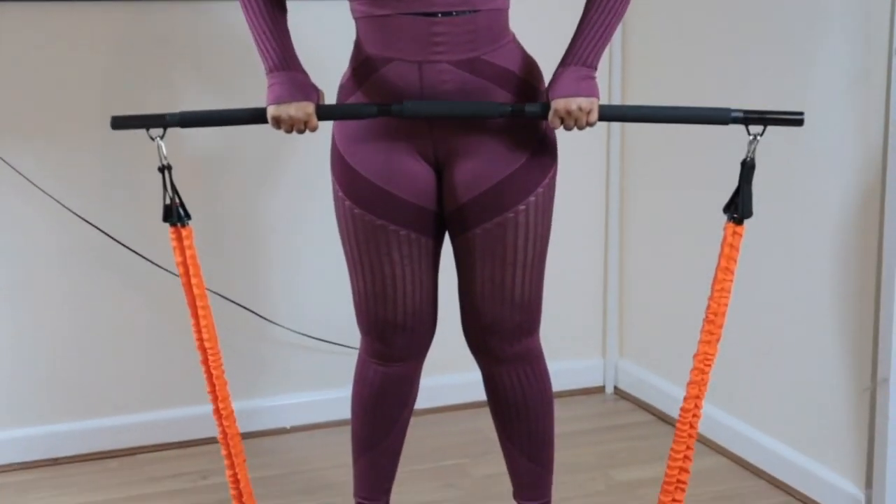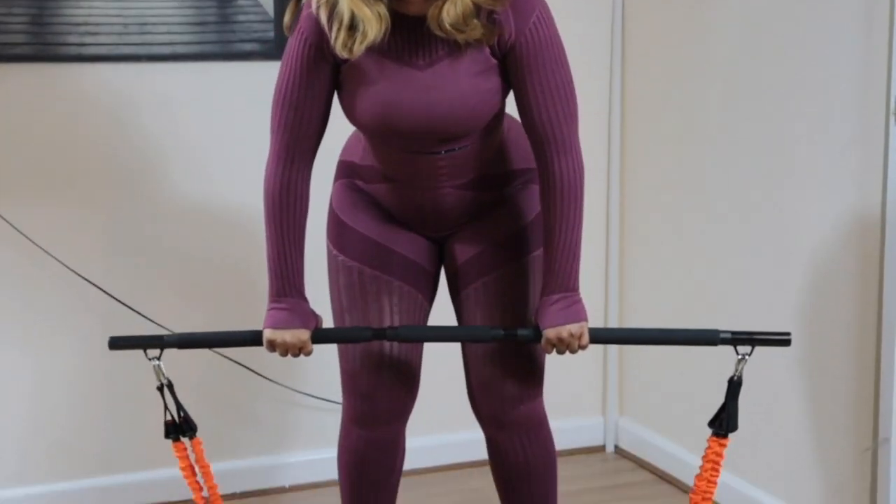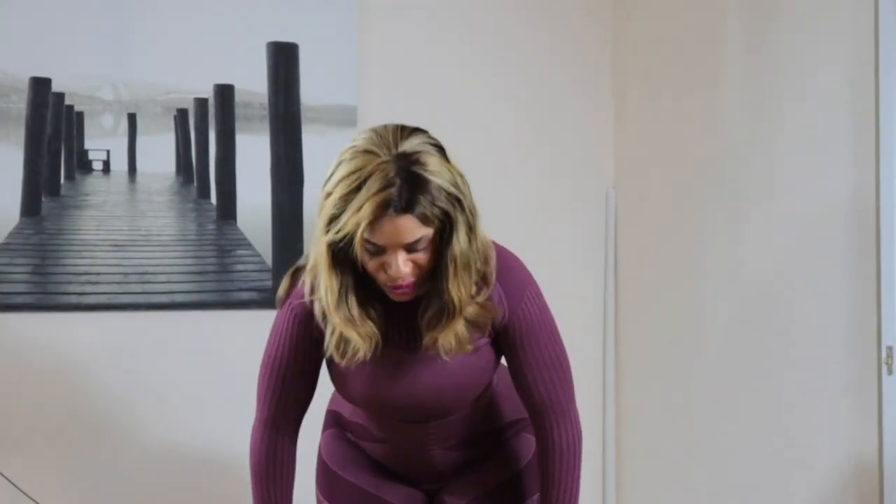This is a fantastic way to work on your shoulders, your upper body, and your buttocks as well. It's a great exercise to use. Now I'm going to show you guys another workout for the stomach area.